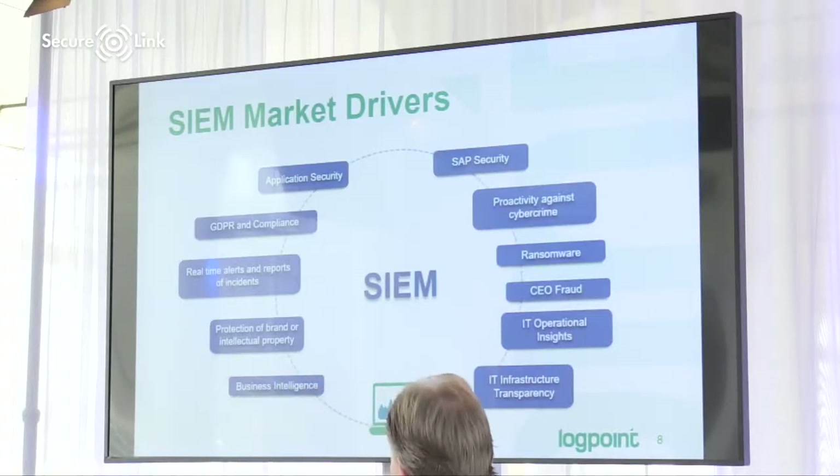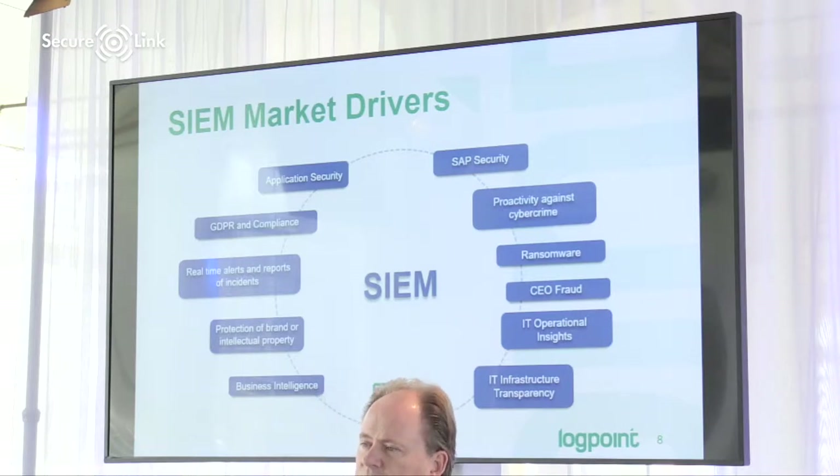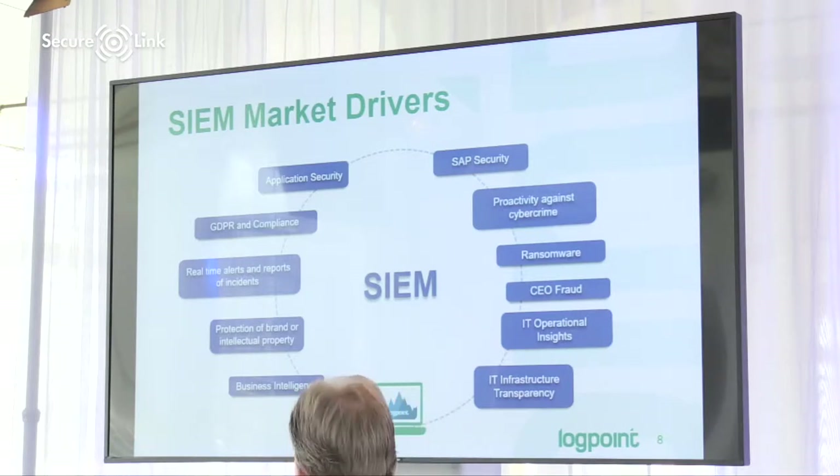There are a number of market drivers. During these two days at SecureLink you've probably heard about GDPR, attacks, ransomware, CEO fraud, and the need to detect many of these attacks. If an attacker breaks through your perimeter defense and gets into your internal network, you really need a system like this to detect strange behaviors within your own environment. We see a quite wide range of areas where we deploy our systems, and that comes down to the flexibility of the platform.